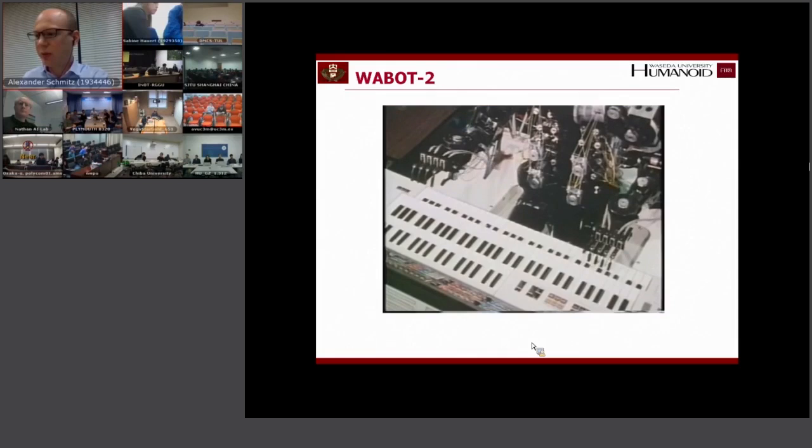The next robot I want to talk about is WABOT-2. In this case they focused very much on a specific task: playing piano. I think to build a robot like this would be still very challenging today. This robot actually performed at the expo in Tokyo and also played in front of the prince, who is now the emperor of Japan.